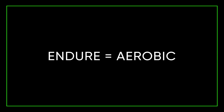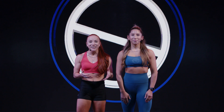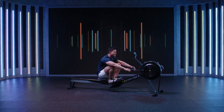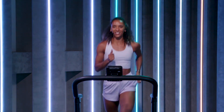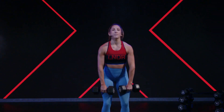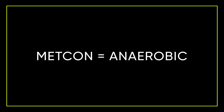Our Endure workouts use your aerobic system and train your body to work with oxygen for long durations of time, including walks, long runs, and low-intensity spin. They're great for improving heart health because it trains your heart eccentrically, meaning it is able to pump more blood around your body more efficiently, as well as build your body's tolerance to stress.